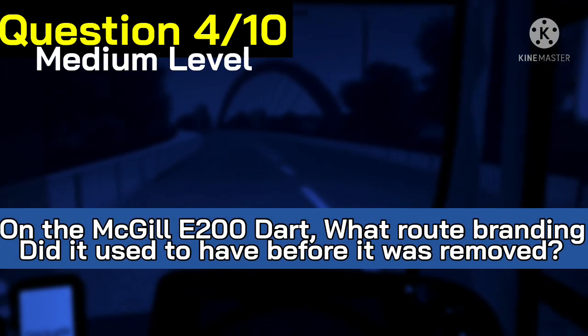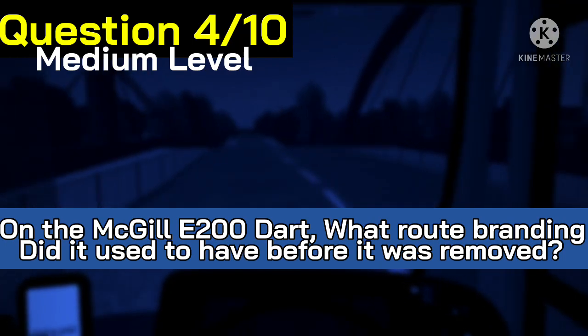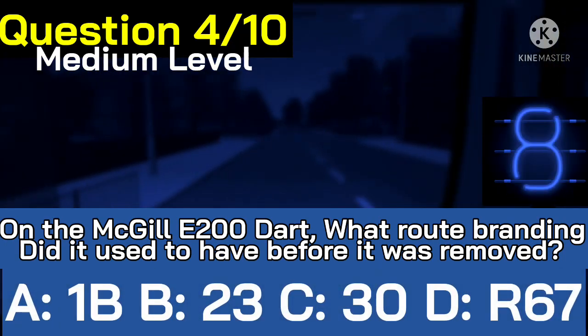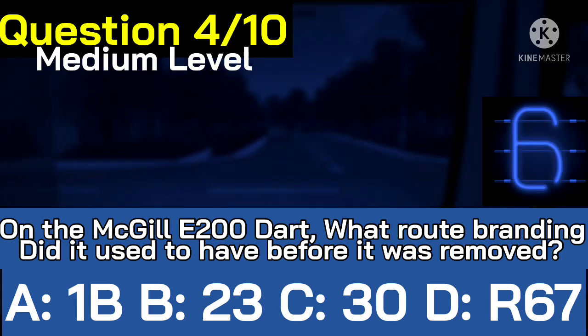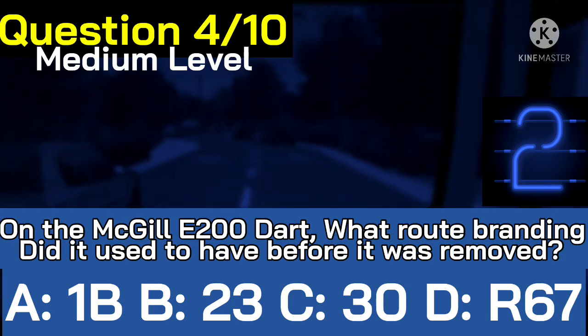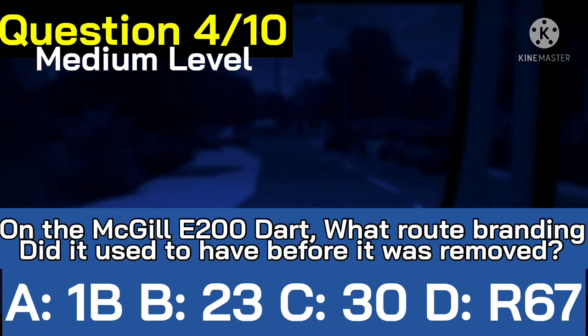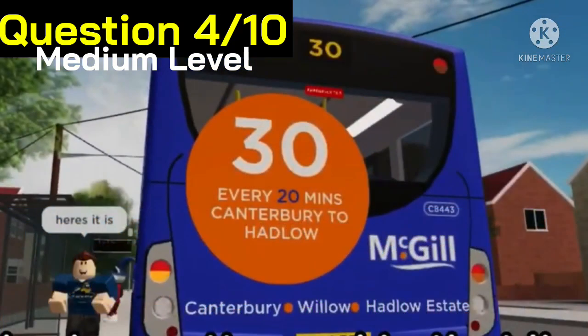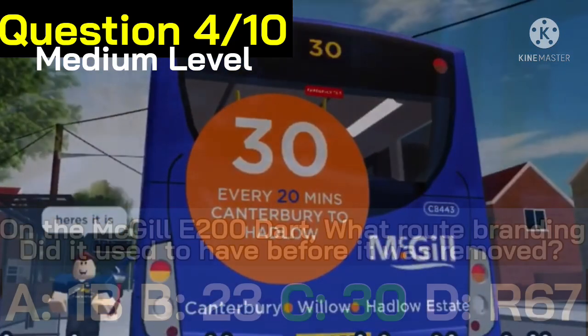Moving on now to question four. We're now on to the medium stage, so the questions are getting harder. Which route branding on the MacGillian 50200 Dart did it used to have before it was removed? Here's your options. The correct answer was C, route 30. This is what it used to have before it was removed and unbranded.